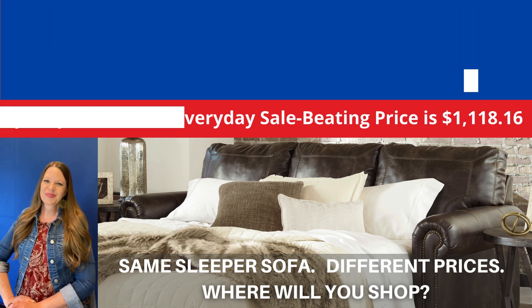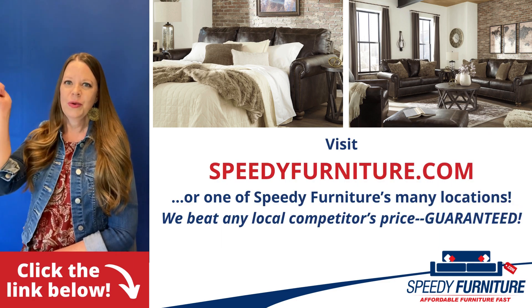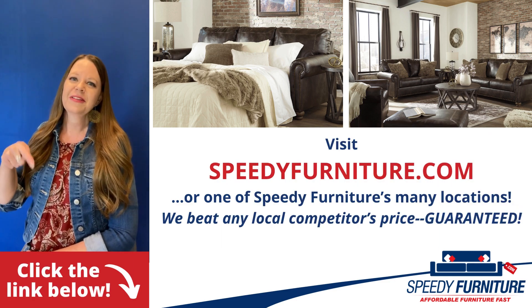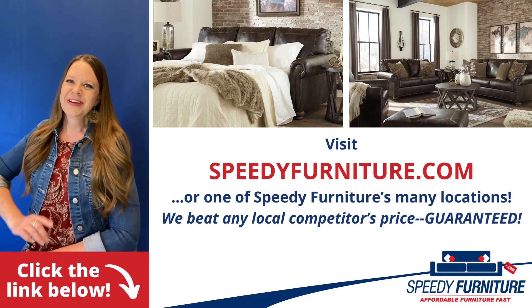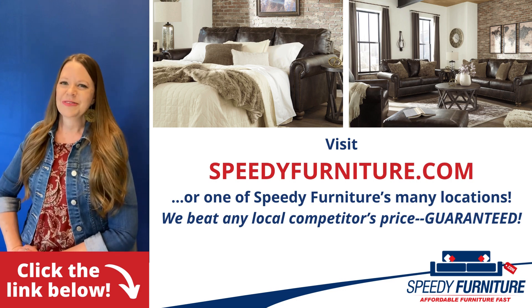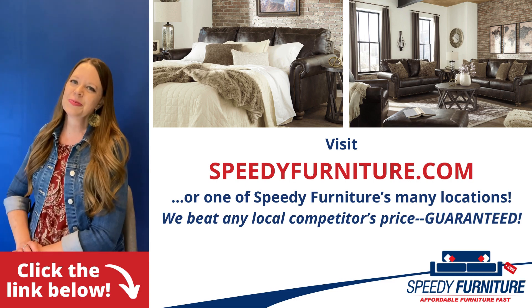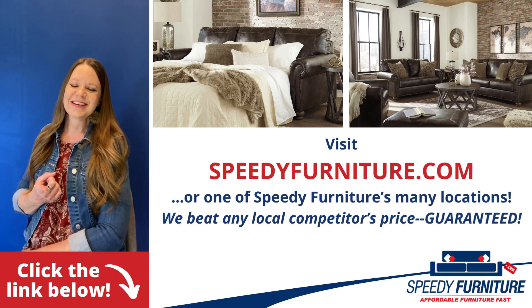Where will you shop? Want to see all the pieces available in the NACORVO living room group? Just click the link below. You can go to speedyfurniture.com to find one of our many locations near you. And remember, we'll beat any local competitor's prices. Guaranteed.